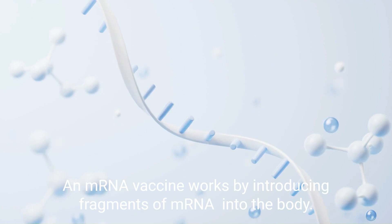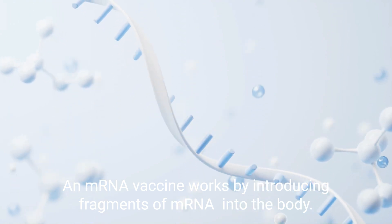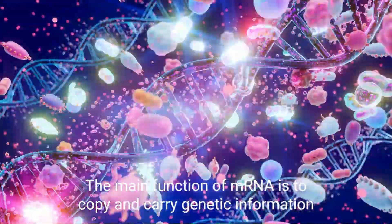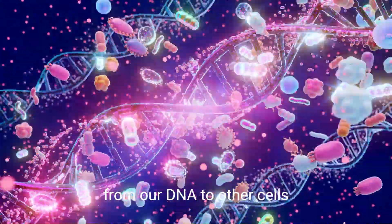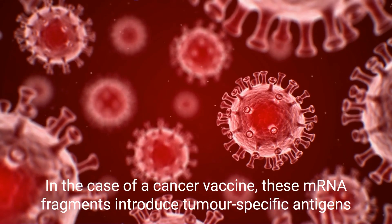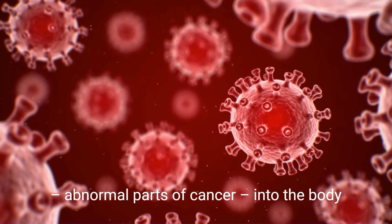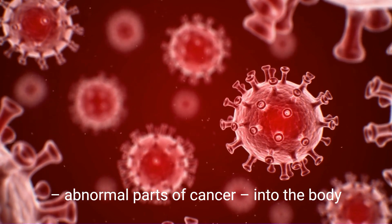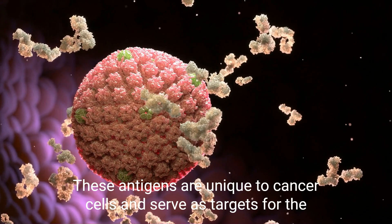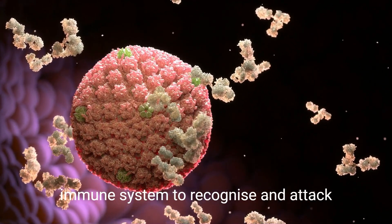An mRNA vaccine works by introducing fragments of mRNA into the body. The main function of mRNA is to copy and carry genetic information from our DNA to other cells. In the case of a cancer vaccine, these mRNA fragments introduce tumor-specific antigens — abnormal parts of cancer — into the body. These antigens are unique to cancer cells and serve as targets for the immune system to recognize and attack.